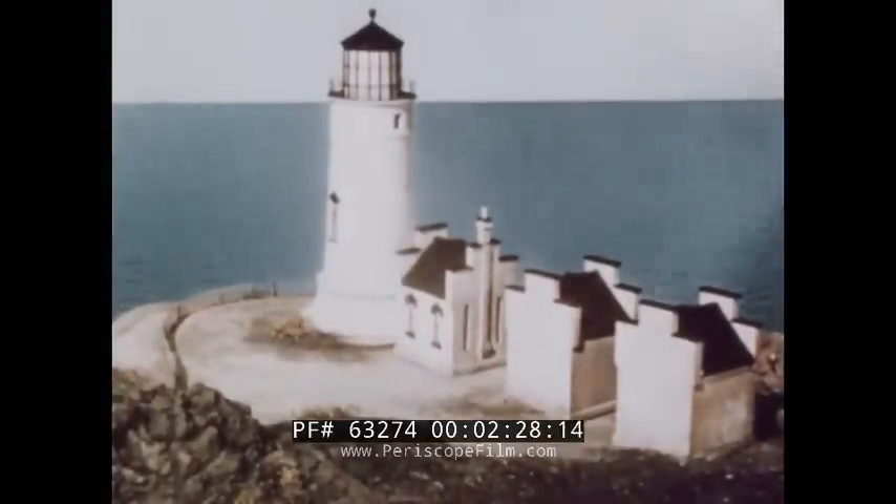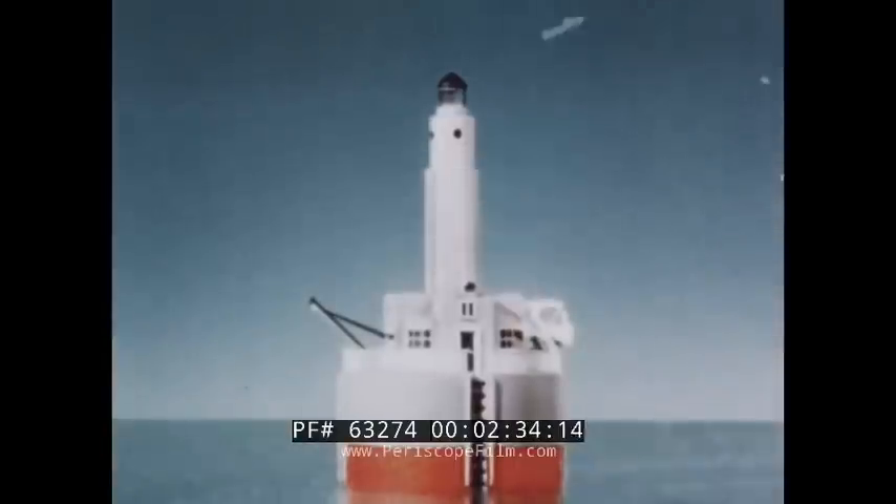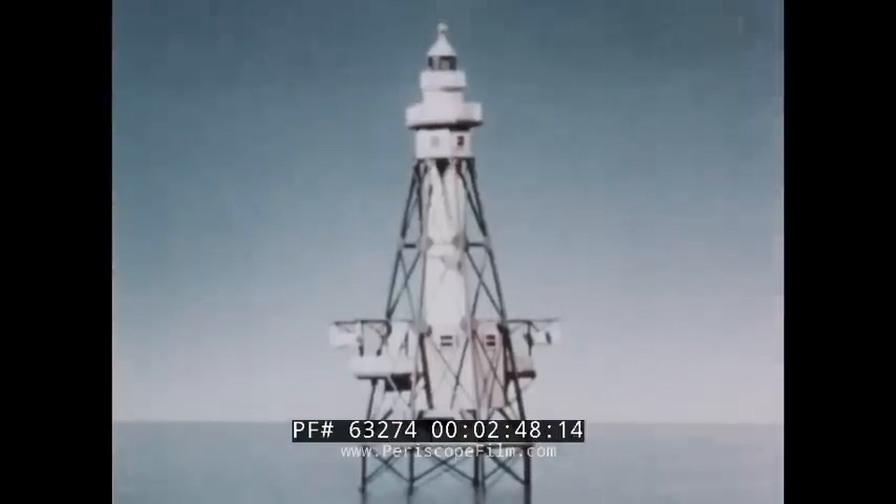Lighthouses equipped with radio beacons have antennas adjacent to the light towers. Then there is the cylindrical tower type, a square house on a cylindrical base. Also the cylindrical caisson structure, and the skeleton iron structure.